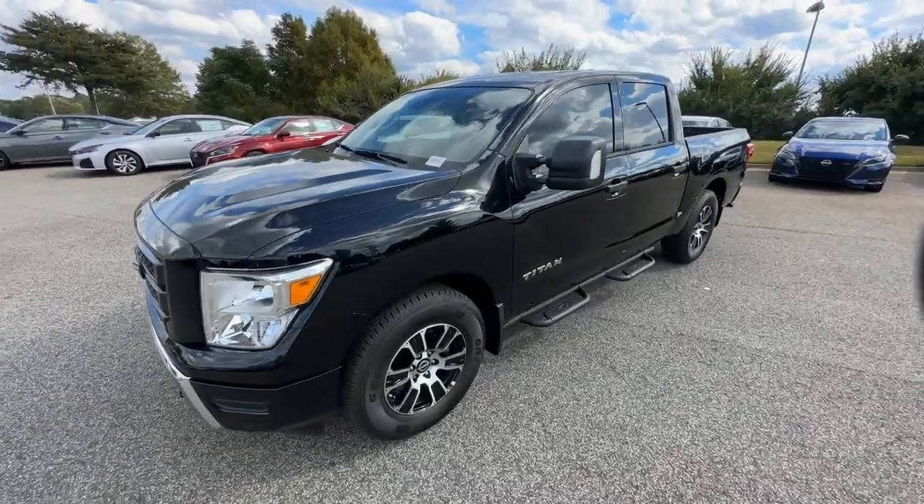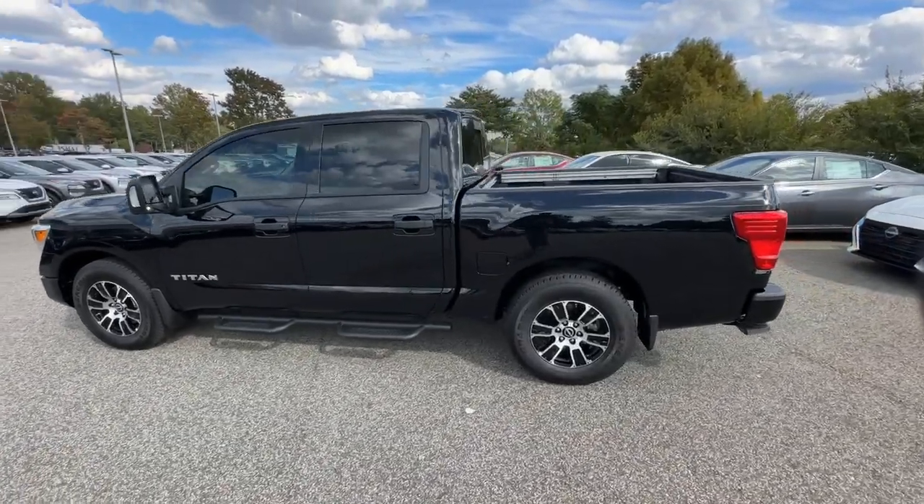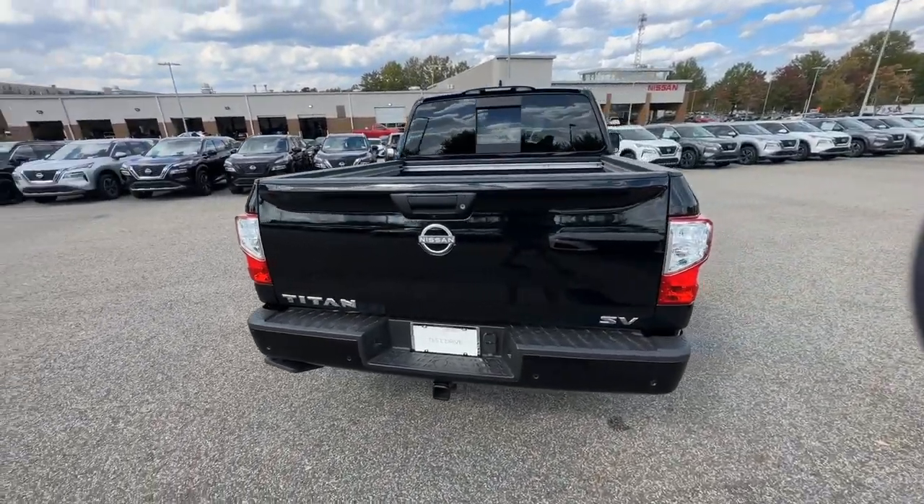This could be the car for you. The 2024 Nissan Titan. Here's an all-powerful Nissan Titan, the full-size pickup that's refined on the inside and rugged on the outside.